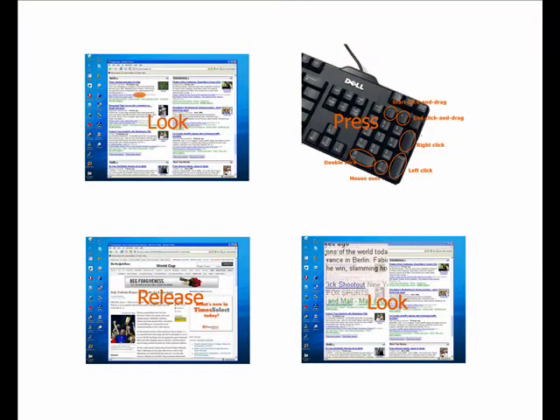Eye Point works by using a two-step progressive refinement process which is fluidly stitched together in a look, press, look, release cycle.